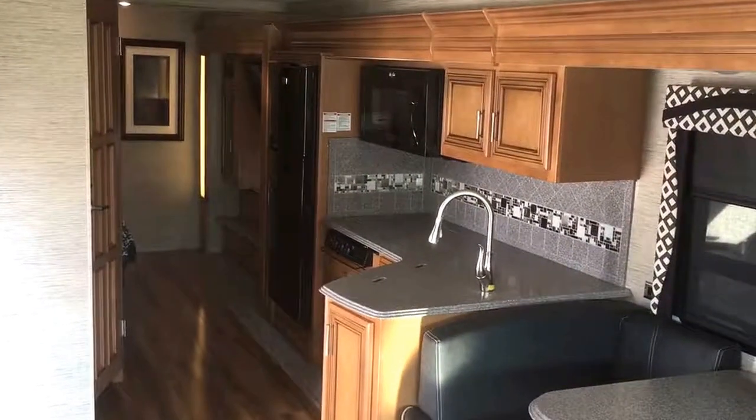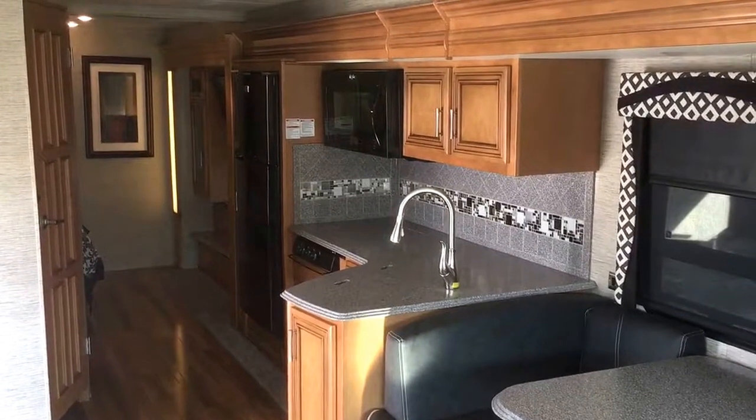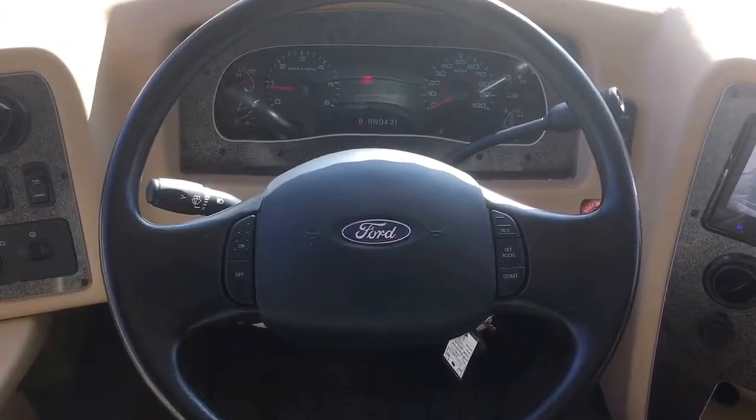Today I have for you a 2016 Newmar Canyon Star floor plan 3921 toy hauler. Very nice coach, well thought out, great floor plan. It has 11,793 miles on it but it is in perfect condition.